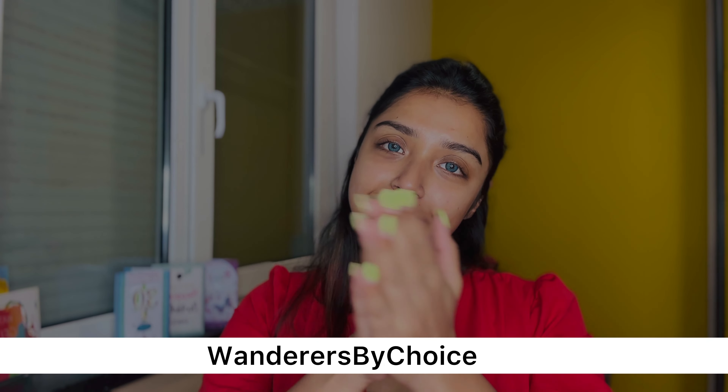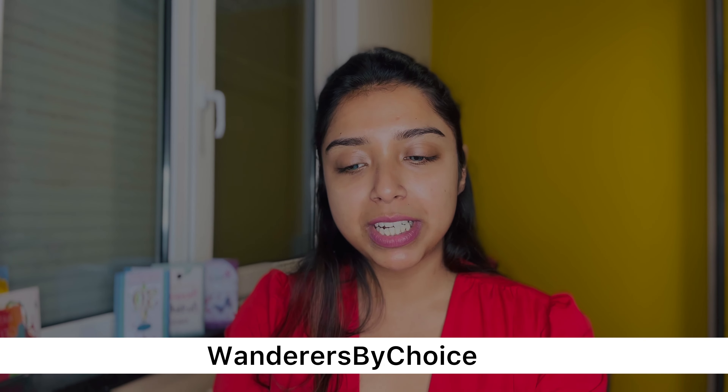Hi friends, welcome back to my channel and welcome to yet another new day and a new vlog on my channel Wanderers by Choice. So today there's an event — it's a cultural event for all the embassies located in Den Haag, Netherlands. All the countries' embassies are coming together for a cultural program and we are representing the Indian embassy, as the pile dance group. So basically today I have a dance event and I'm getting ready. I thought I will share the get ready with me video.